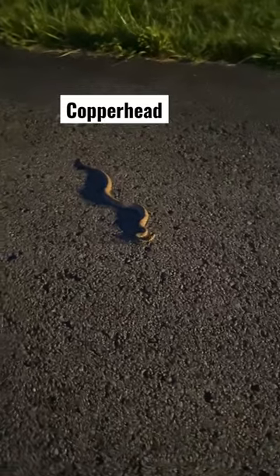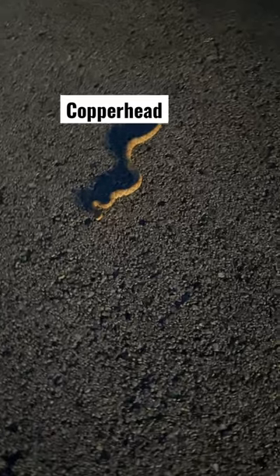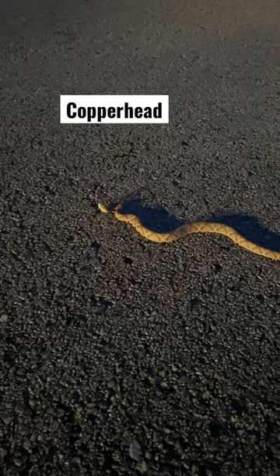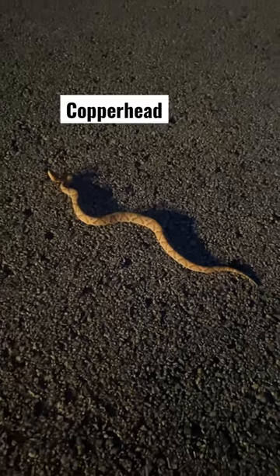When it's been warm during the day and then the rain has cooled things down at night, it's pretty common to see snakes out on the road. I thought I'd stop and film this copperhead. He's about 20 inches long and you can see the hourglass — some people call it a bow tie pattern on his back. It's unique to copperheads.